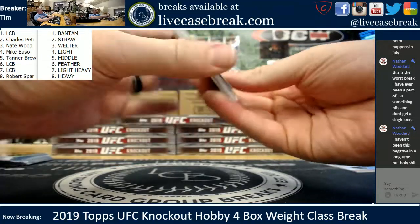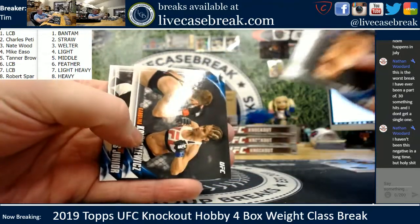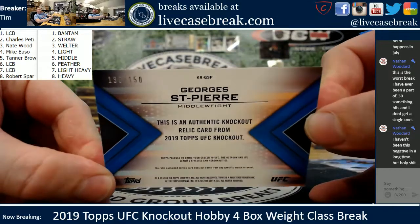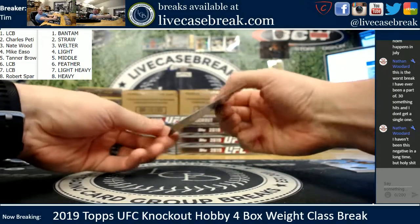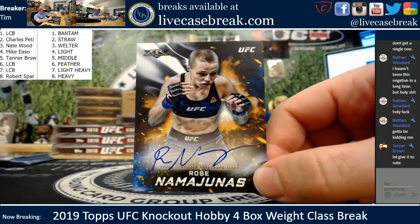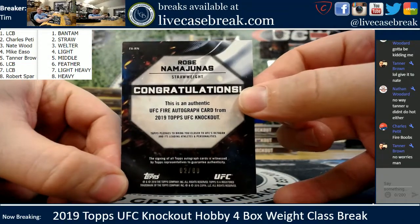There we go. Bektik and Holloway for the blue and the green. Last couple hits — Weidman and Watterson, Yair Rodriguez and Bektik. Carolina, Antonio Carlos Jr. Athlete-worn memorabilia, 130 out of 150 for GSP on the middles. Tanner, that goes to you. Last card of the break is another one for Charles — you just crushed it with the strawweights. Rose and Andrade. Tanner gifts it — no skunk for Nate. Nice Thug Rose, two out of 60. Charles, nice little trio of autos right there, buddy.